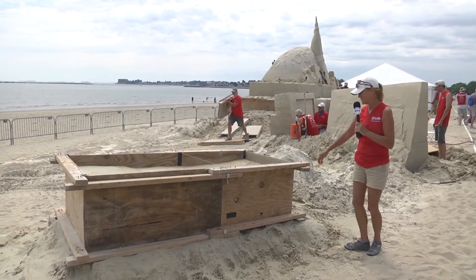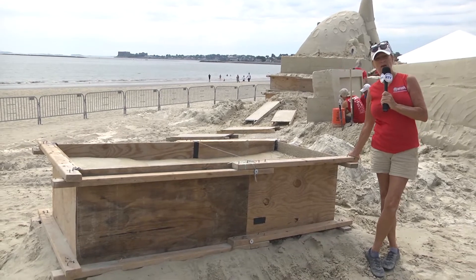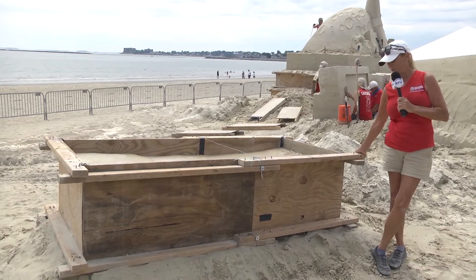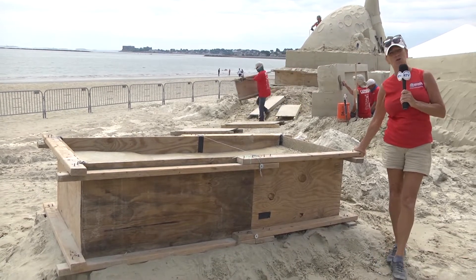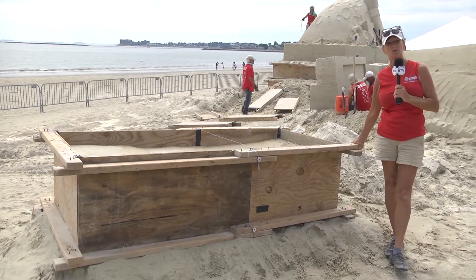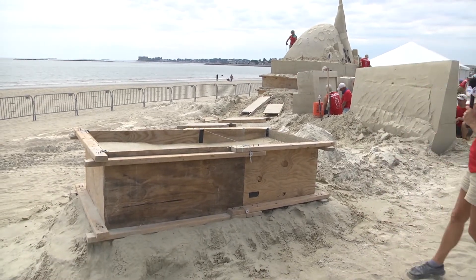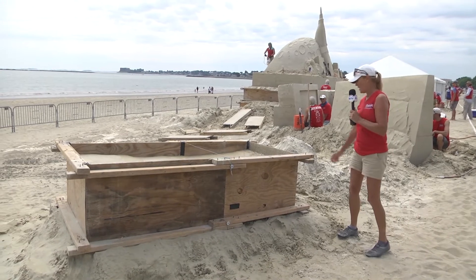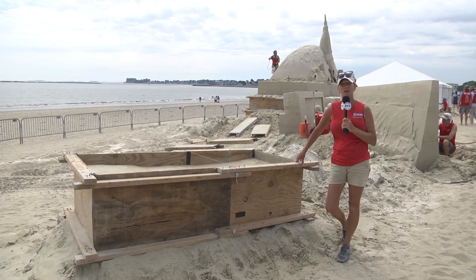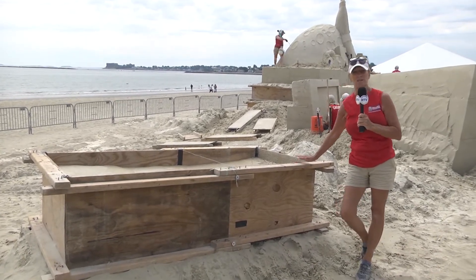Just to the left of the centerpiece you can see this form that's been pounded up but nothing else done to it yet. This is an individual sponsor sculpture — a company called Whimsy's All Natural Dog Treats — and this is going to be their very own personal sculpture. They took advantage of the opportunity to sponsor an individual sculpture and will get thousands of photographs taken of it. We're scheduled to work on it Wednesday and Thursday, and they'll have their own time lapse.